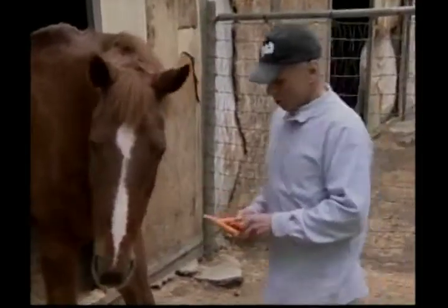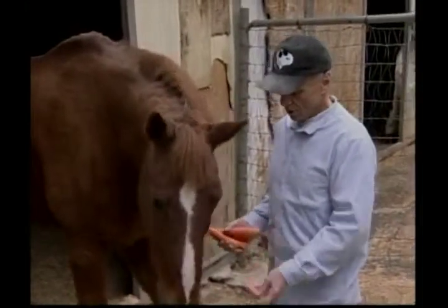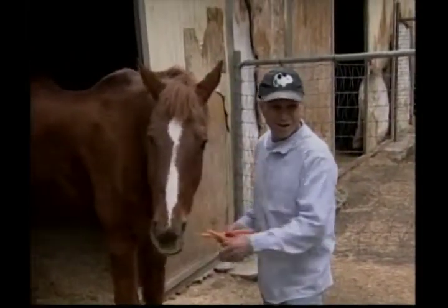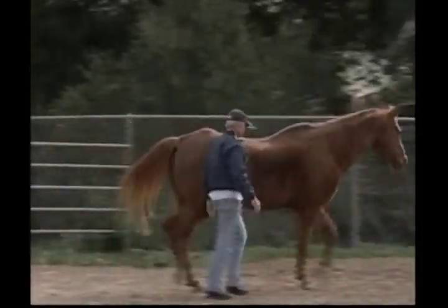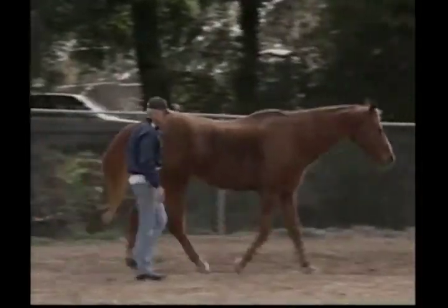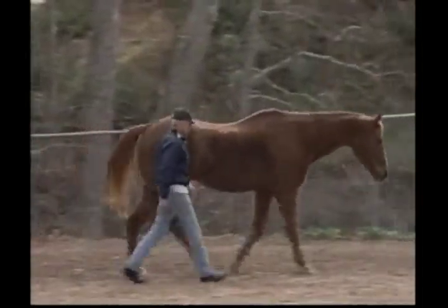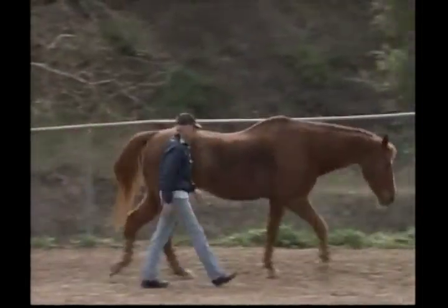Horses' ears can move forward, to the side or to the back to hear sounds. Their large eyes are on each side of their head so they can see objects at a distance and detect movement from almost any direction. Did you know that horses are considered old at 20? But some live as long as 30 or 40 years. The oldest known horse lived to be 50 years old.